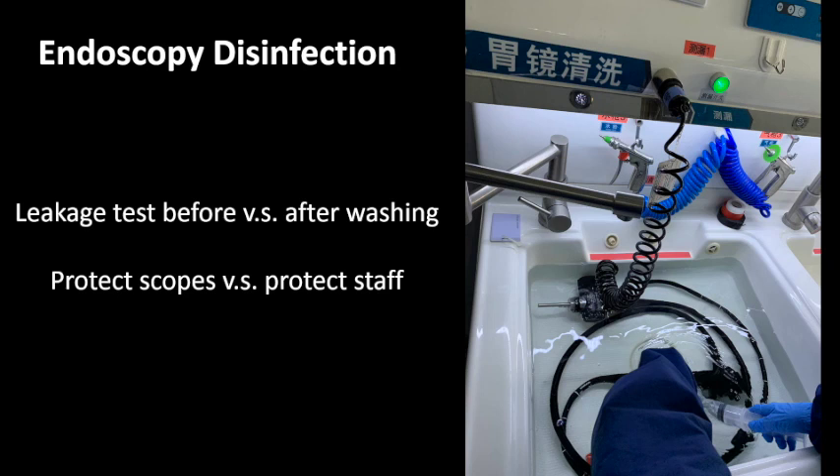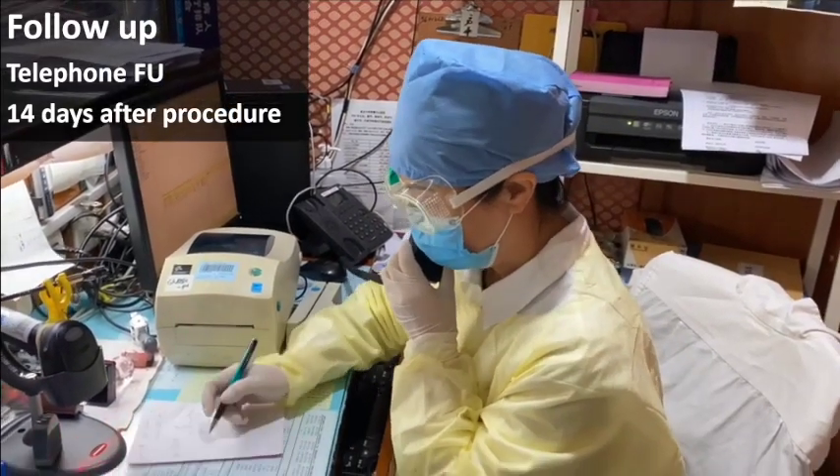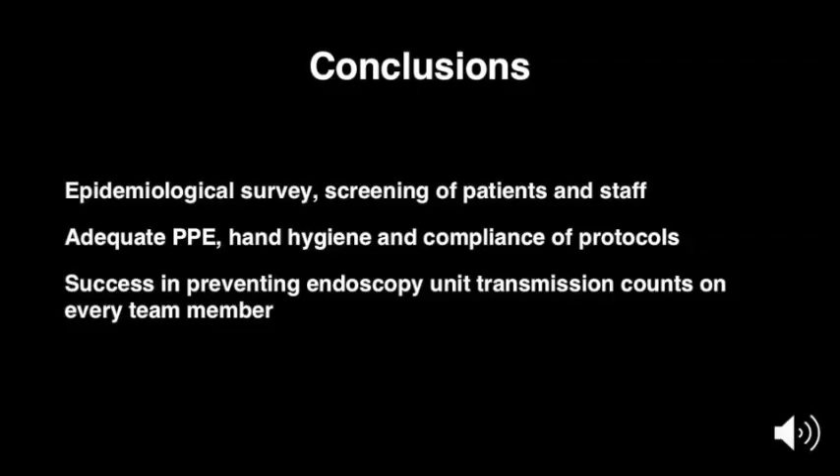The endoscopy unit should make tradeoffs on the basis of institutional conditions. Telephone follow-up at 14 days after the endoscopy procedure should be carried out to check for potential hospital infection. In conclusion, epidemiological survey and screening of patients and staff cannot be overemphasized during this pandemic. In addition to adequate PPE, hand hygiene and compliance with protocols are also important. Special caution should be taken to prevent transmission between medical staff, as our success in preventing endoscopy unit transmission of COVID-19 counts on every team member.